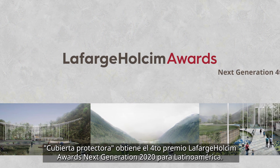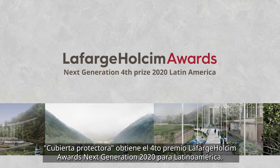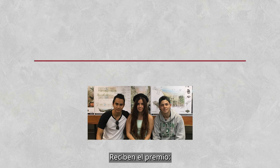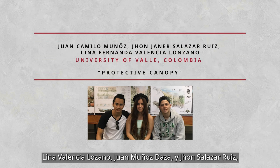Protective Canopy wins the Lafarge Holcim Awards Next Generation Fourth Prize 2020 Latin America. The prize goes to Lina Valencia Lozano, Juan Munoz Daza, and John Salazar Ruiz.